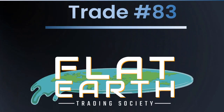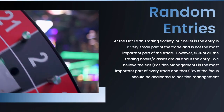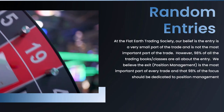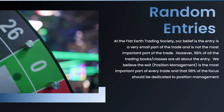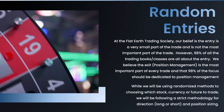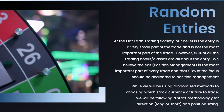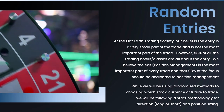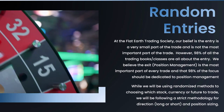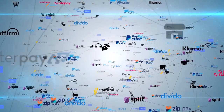Hello everybody, welcome to trade number 63. If this is your first time here, it's very surprising that you chose trade 63 to show up. The rest of us know we are picking random trades with random methods — basically going long and short — and showing that you can make money just off of position management: selling losers and holding winners as long as possible.